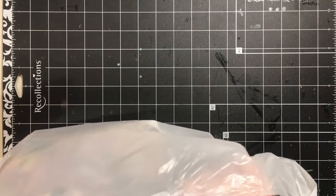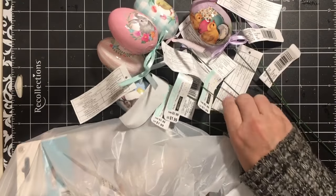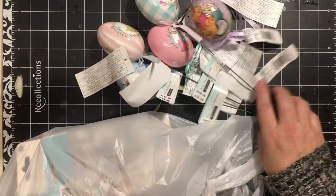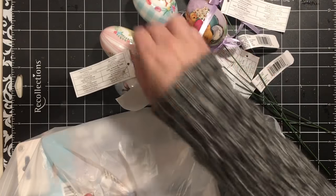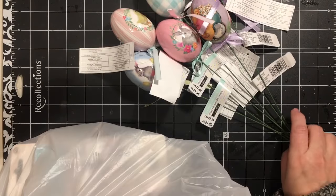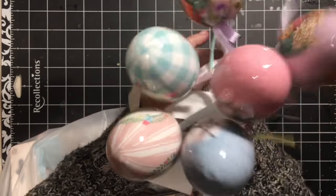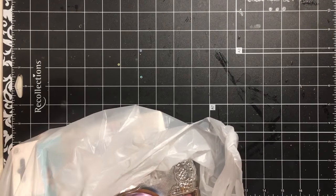So I picked up these little eggs for myself. I think they're really cute. I love the totally vintage looking images on them. They were $1.99 and I think they were 40% off.